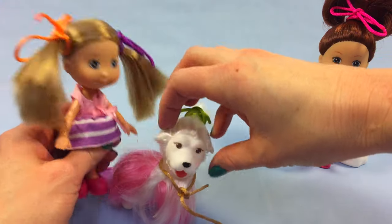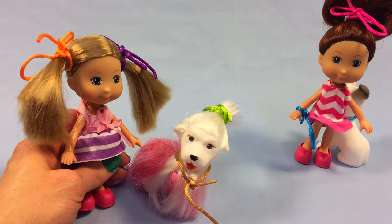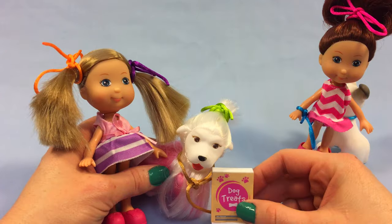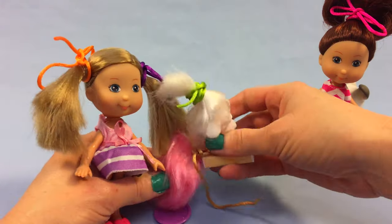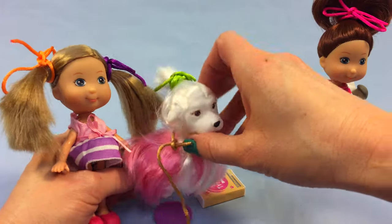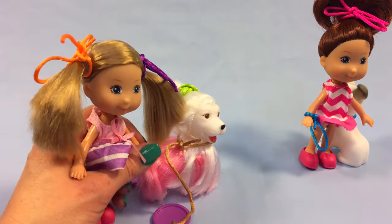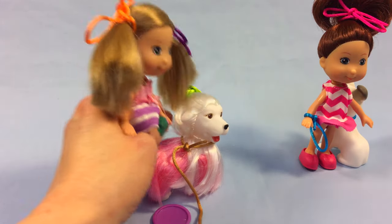She needs a doggy treat! Here's our doggy treat. Uh-oh - the doggy got a hold of the package! Oh no, too many treats - that's not good. That's like too many cookies. Silly doggy, you can't have that many treats!